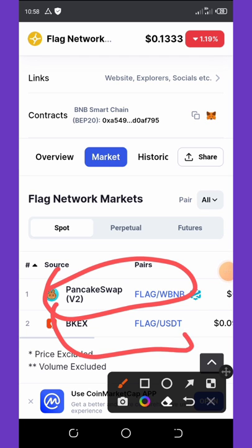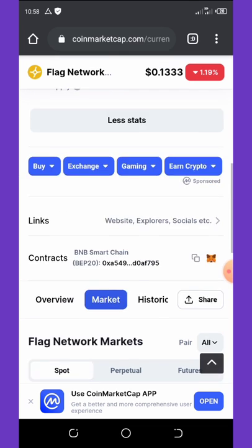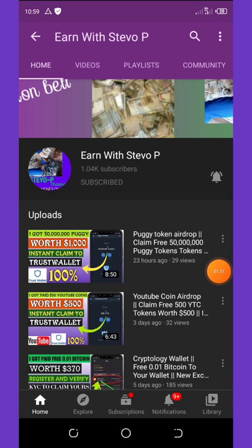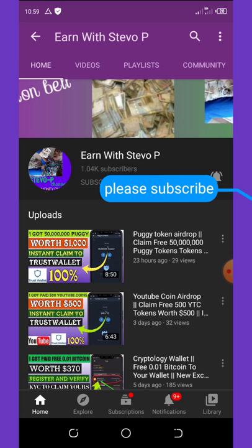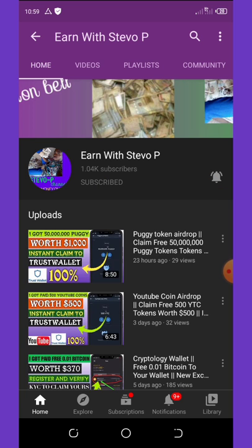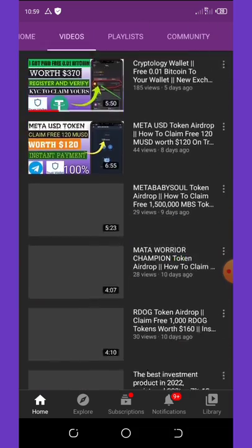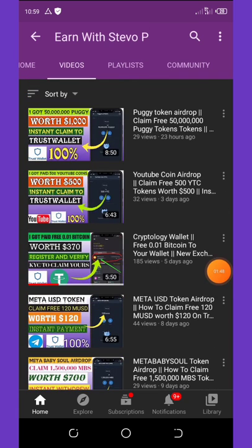Before we go into details about this airdrop, if this is the first time visiting my YouTube channel with Steve Opie, please consider hitting the subscribe button and also turn on your post notifications to get notified every single day I drop new videos. Don't forget to check out the latest videos on this channel because all of them are still paying and also legit. Alright, let's continue with the video we have for today.